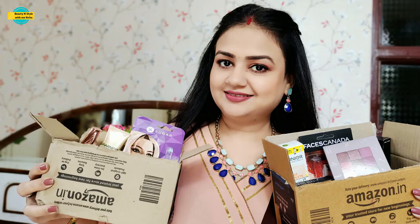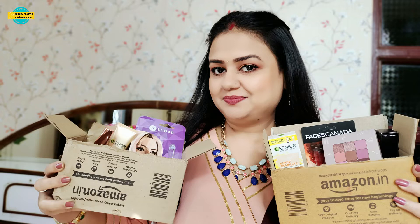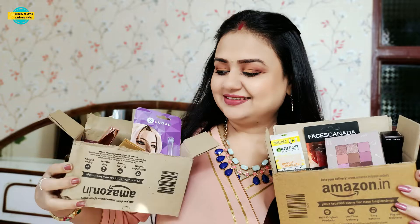Hello friends, welcome back to beauty and style with me Richa. Guys, this makeup look I'm sharing with you uses minimum basic makeup products. These are the basic makeup products I shared with you for a beginner's makeup kit. Today I'm going to use these products.